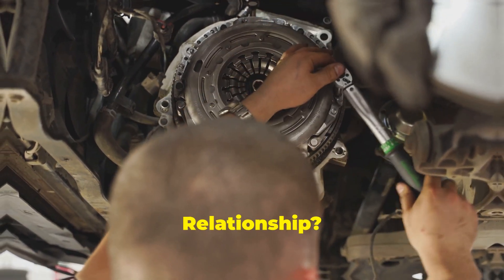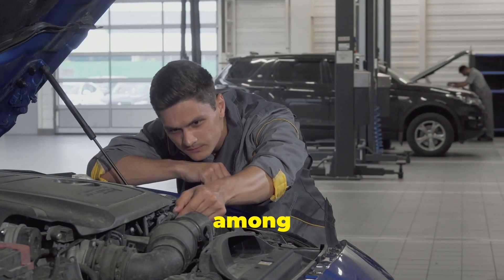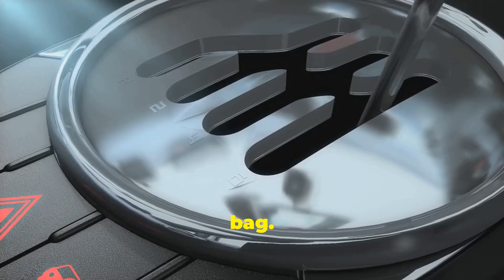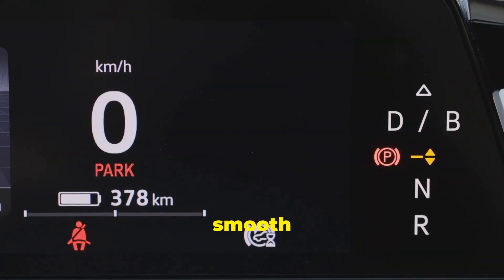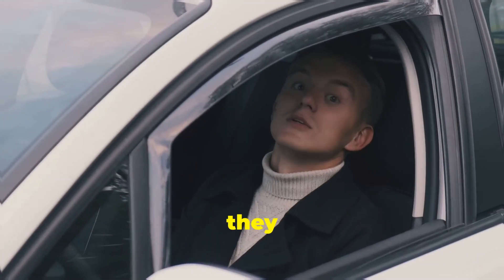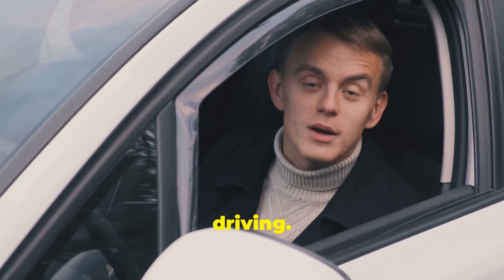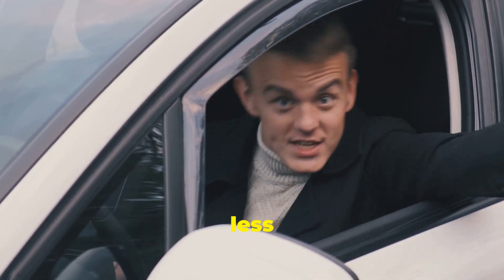So are CVTs good or bad? It's a question that has sparked many debates among car enthusiasts and everyday drivers alike. Well, it's a bit of a mixed bag. They offer smooth acceleration and excellent fuel economy, which is great for everyday driving — particularly appealing for city commuters and those who prioritise efficiency. But they can also feel sluggish and unresponsive, especially if you enjoy a bit of spirited driving. The lack of gear shifts can make the driving experience feel less engaging.